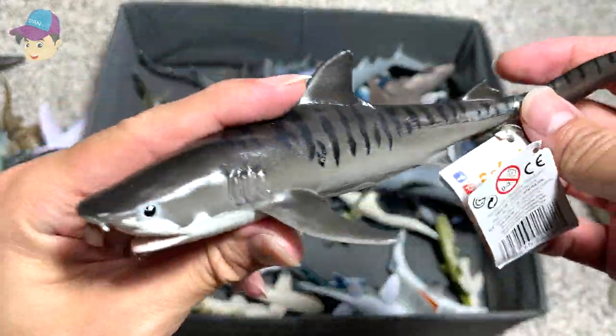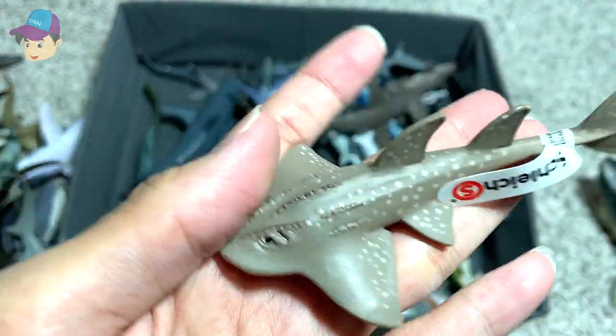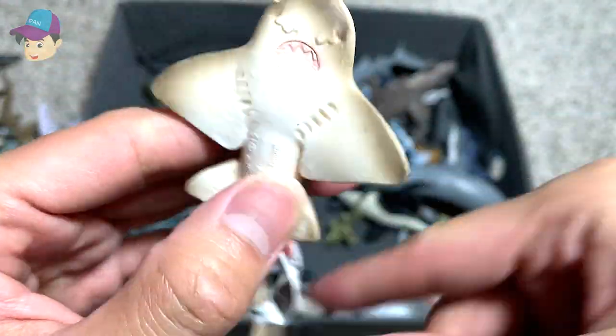Tiger shark — I think we have two of them, two of the exact same figures. This is a Shark Ray from Schleich, a pretty old figure. 2015, if I'm not wrong.